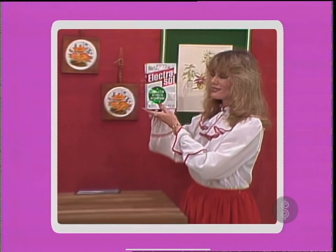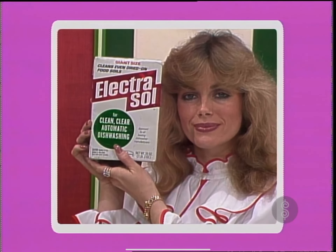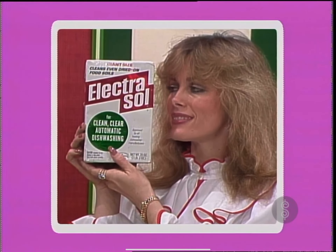And to the winner of this dishwasher goes a supply of Electrasol. Removes tough food soils your dishwasher is likely to encounter. Everything comes out shining clean and sparkling with Electrasol.